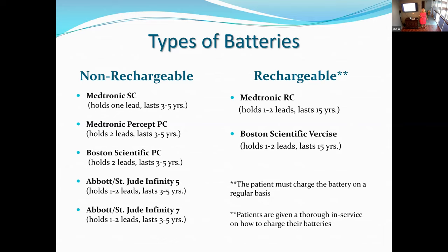If you start out with a non-rechargeable battery and when it's time to replace it you decide you want a rechargeable, you can switch — you can change it.